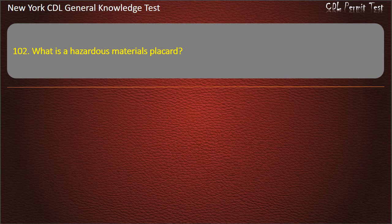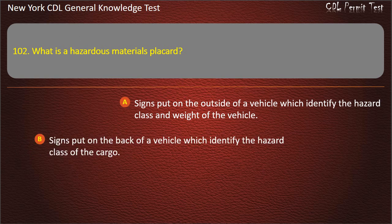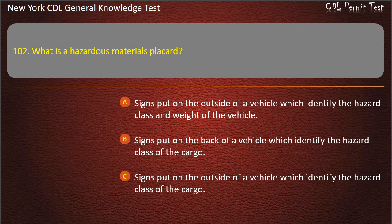Question 102. What is a hazardous materials placard? Signs put on the outside of a vehicle which identify the hazard class and weight of the vehicle. Signs put on the back of a vehicle which identify the hazard class of the cargo. Signs put on the outside of a vehicle which identify the hazard class of the cargo. Answer: Signs put on the outside of a vehicle which identify the hazard class of the cargo.